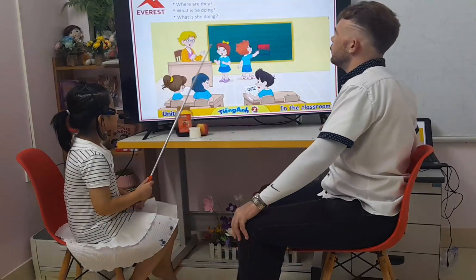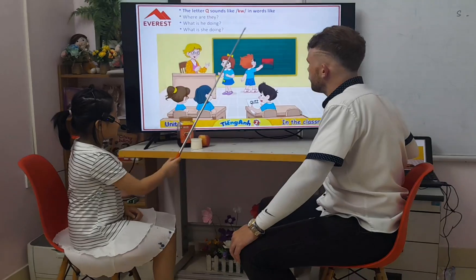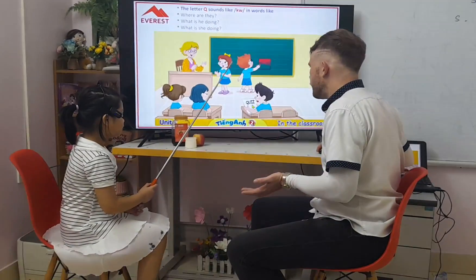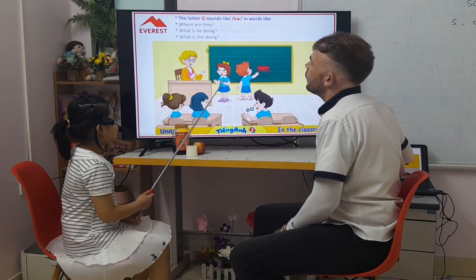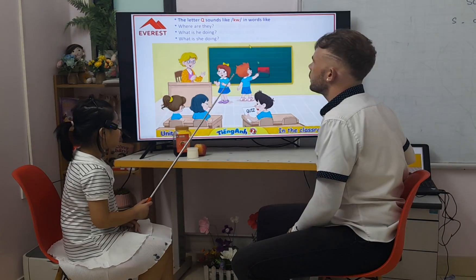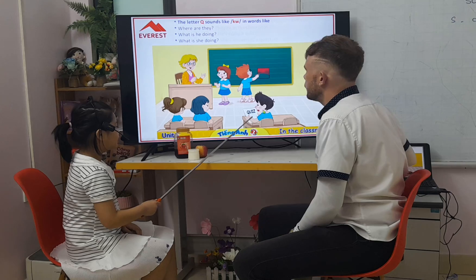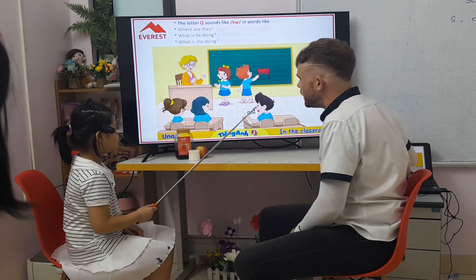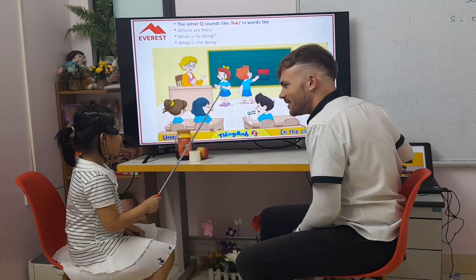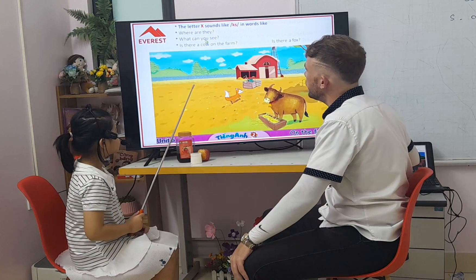A little Q. Let your Q sound like K, in both lines. Question and quiz. Okay. And where are they? They are in the classroom. And what's he doing? He's doing a quiz. Yes. What's she doing? She's answering a question. She's answering a question.